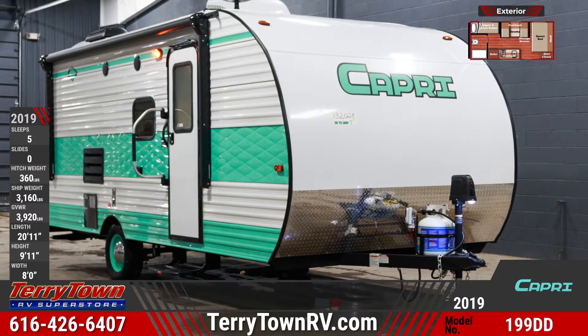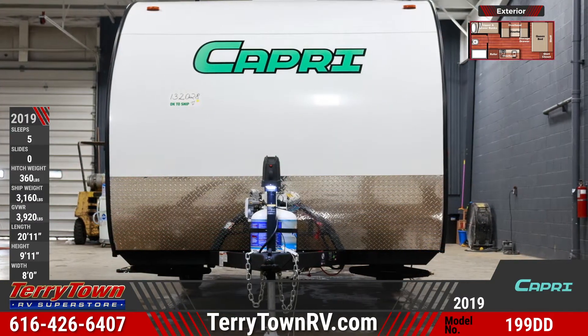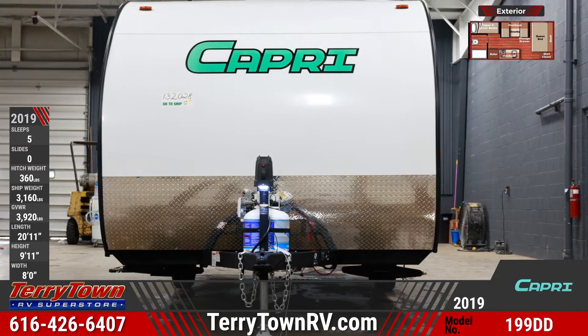The windows are frameless and tinted. The outside has decorative accents and a power awning for outdoor comfort and entertaining. The handrail assists in ease of entry and exit.